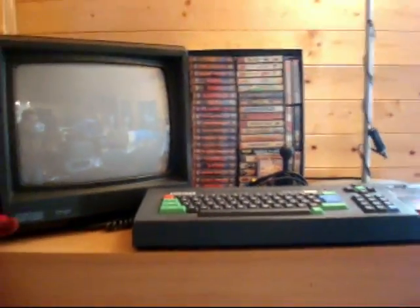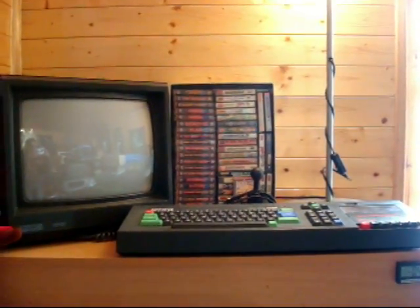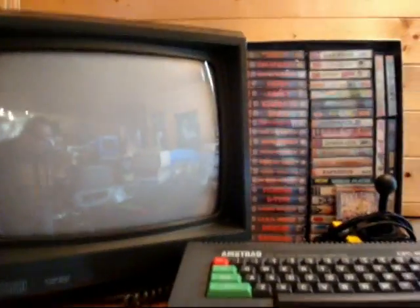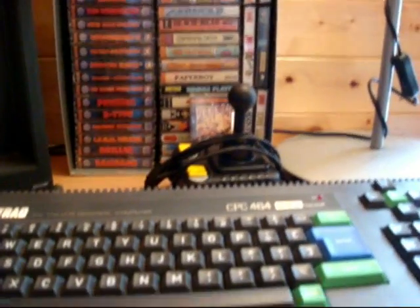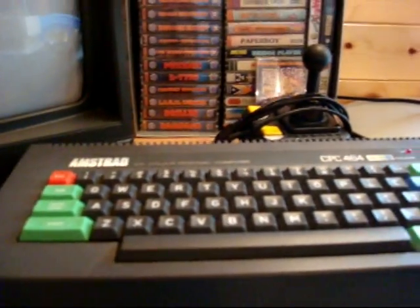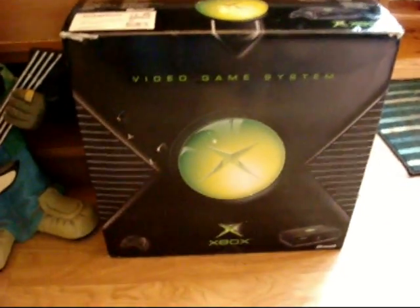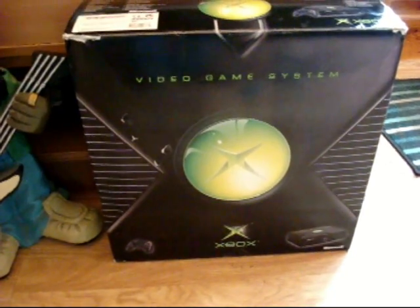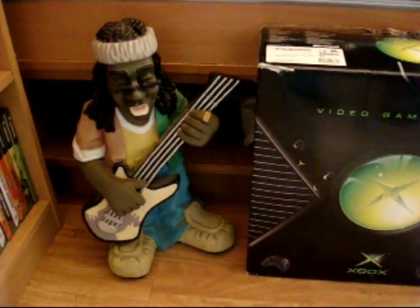And then, finally, guys, over here we have my Amstrad CPC 464 — another proud element of my collection. So it's got the original colour monitor there. There's my selection of games so far. My zip stick, I think that one was called. And then the unit itself with the built-in tape deck. As you can see — or not, as the case may be — that's loaded with Renegade at the moment. And then just at the very bottom, guys, the box for my Xbox One, and an ornamental figure that's been with me for about the last 20 years — my Jamaican guitar player.